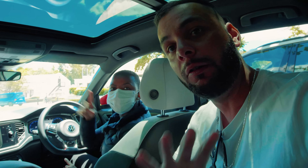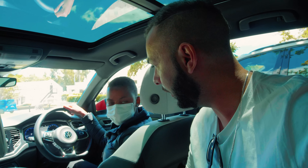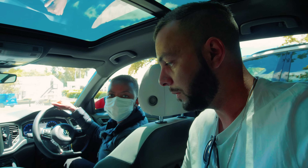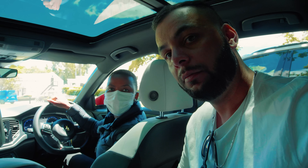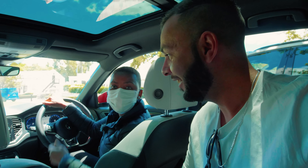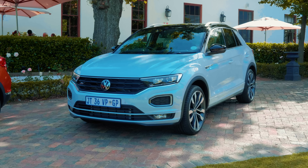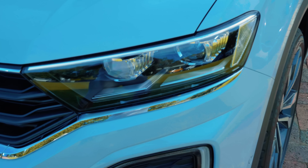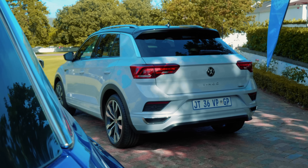Sia, thank you so much for that! I'll link the T-Roc in the description box below. I know this car is highly anticipated — I've been getting messages about it, and you can check the pre-order out now. It is going live this week and you can get it at your nearest Volkswagen dealership. We currently have over 700 pre-orders, so we're very excited to see it on South African roads.